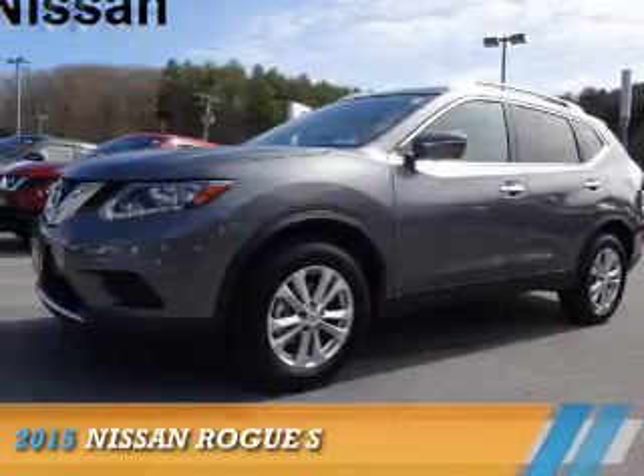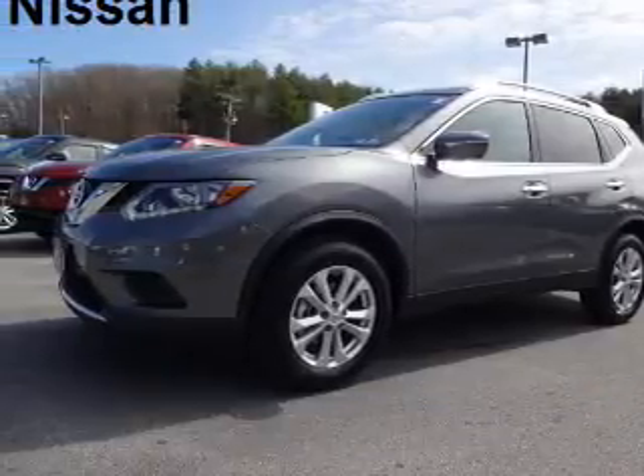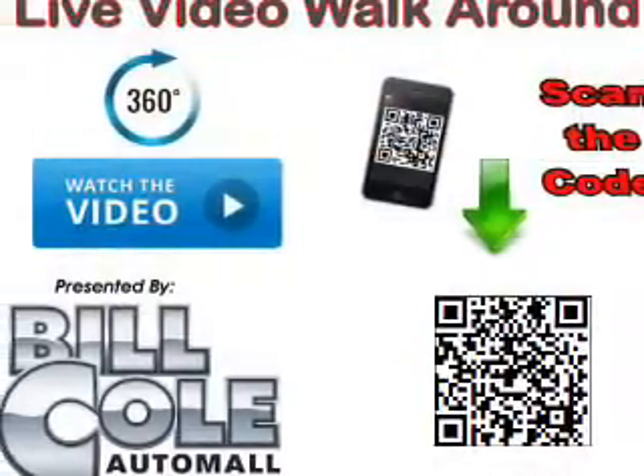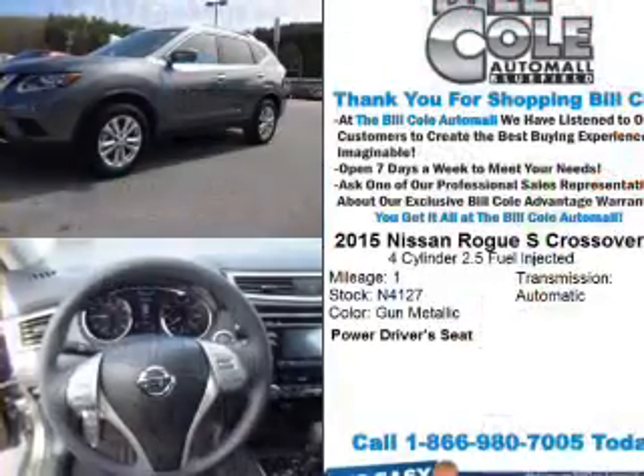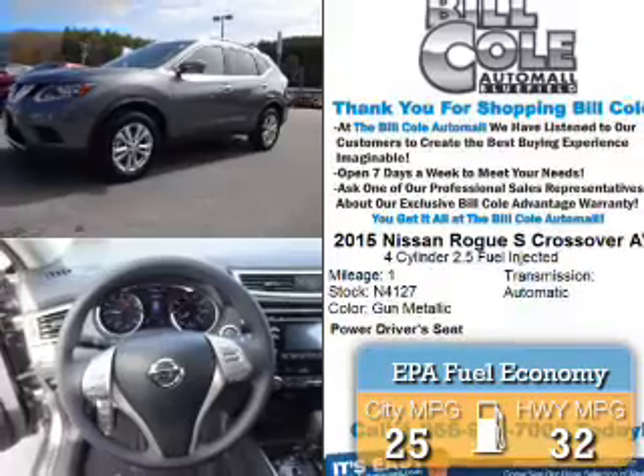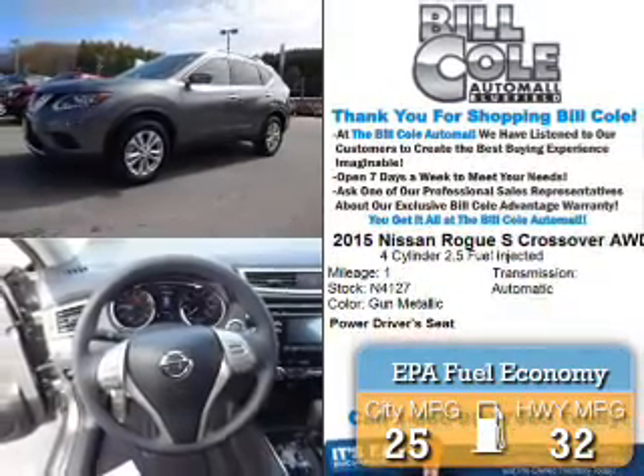Presenting the 2015 Nissan Rogue. It's powered by a 2.5-liter four-cylinder engine and a continuously variable transmission. Great fuel efficiency saves you money by requiring fewer trips to the gas station.